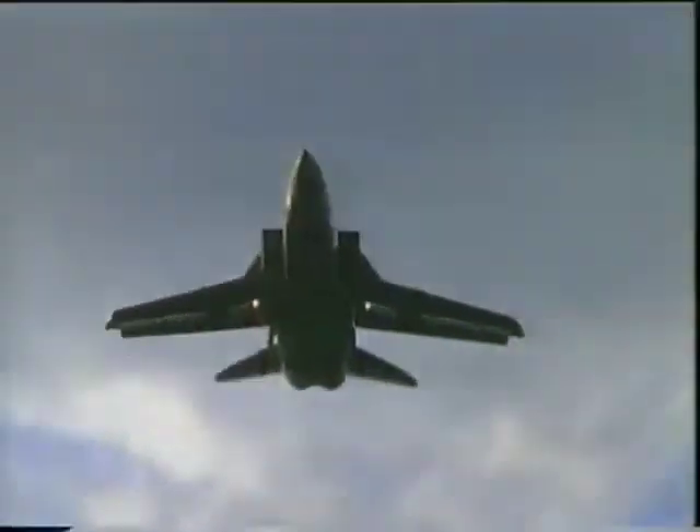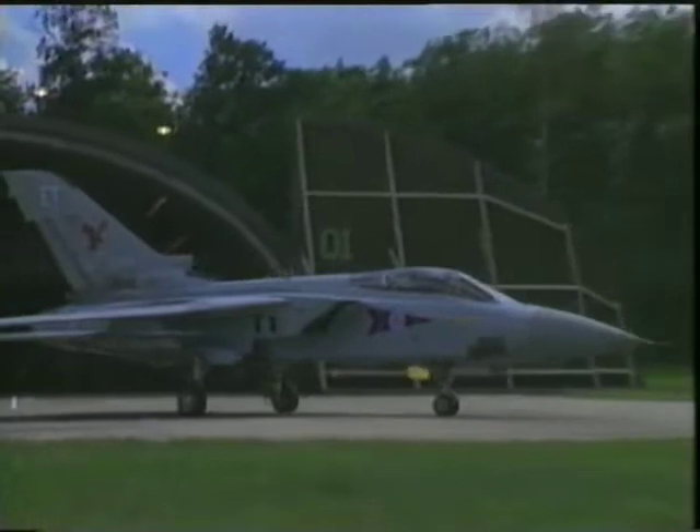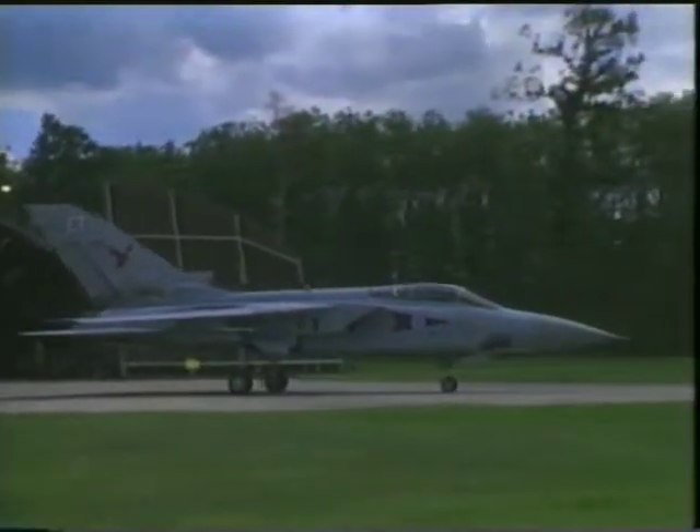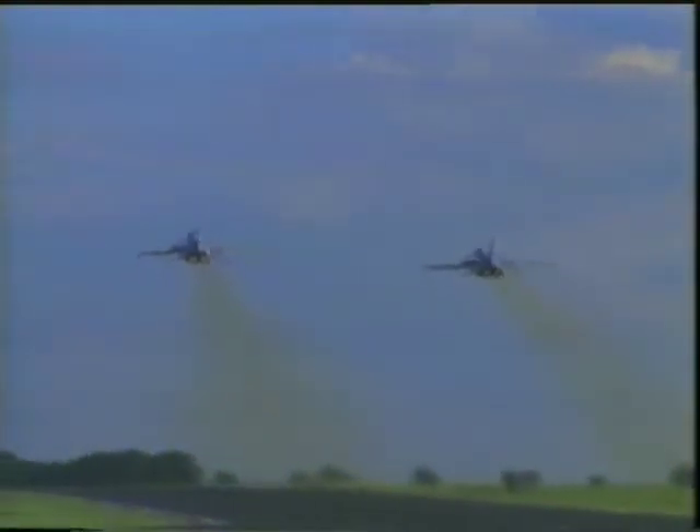Fifty years ago, in the skies over England, a deadly aerial contest was fought between the Royal Air Force and the German Luftwaffe. The RAF's victory in the Battle of Britain changed the course of the Second World War. This program looks at the inheritance of this tradition: the air defense units of today's RAF.